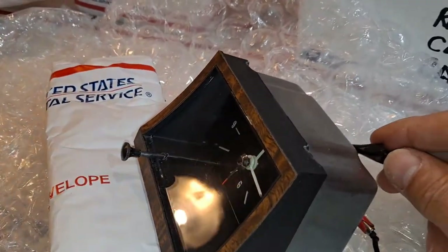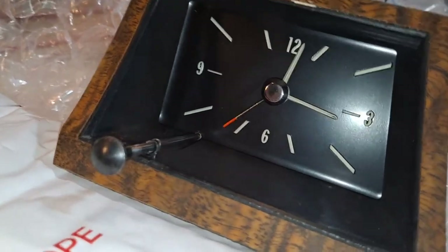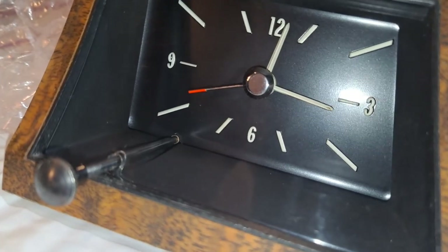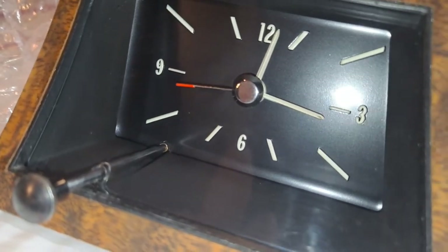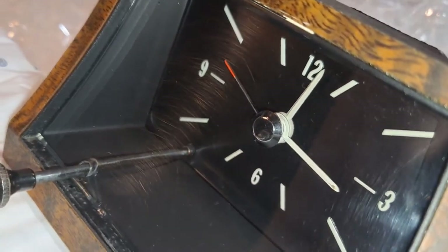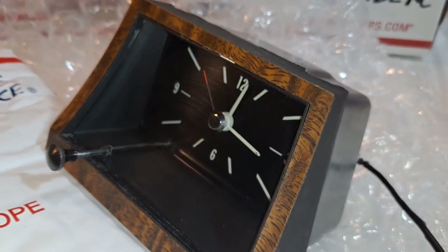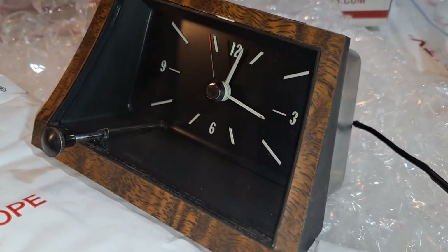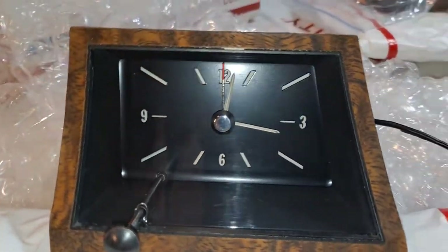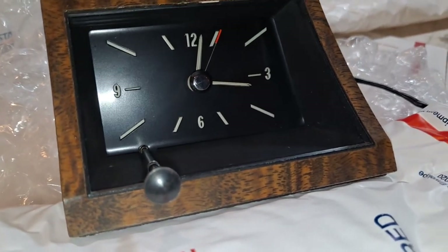I'll go ahead and actuate the clock. And we see, instead of a sweeping hand, an incremental movement in the second-hand. The tick-tick-ticking sound is audible and easily recognizable, distinguishing it as an original General Time fully restored clock with the original movement, as opposed to a quartz conversion.